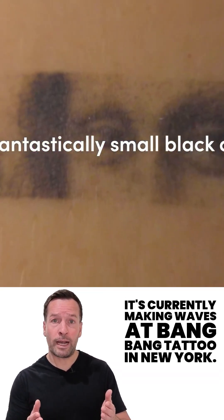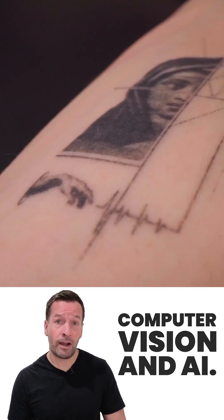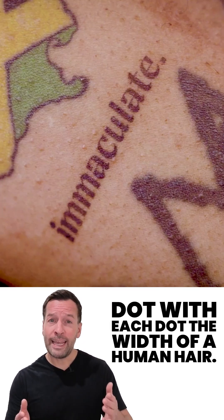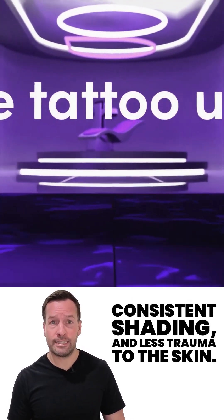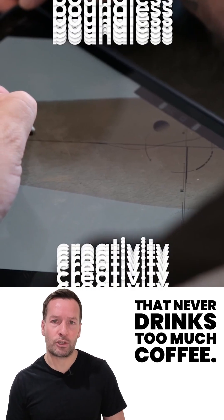It's currently making waves at Bang Bang Tattoo in New York, and no, it's not replacing artists — it's helping them. Using advanced computer vision and AI, Aero scans your skin and tattoos with pin-sharp precision, dot by dot, with each dot the width of a human hair. That means super crisp lines, consistent shading, and less trauma to the skin. Think of it as a super steady hand that never drinks too much coffee.